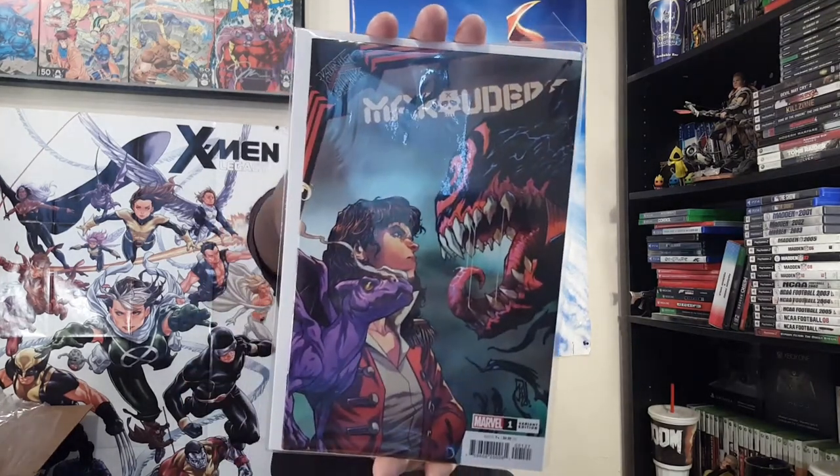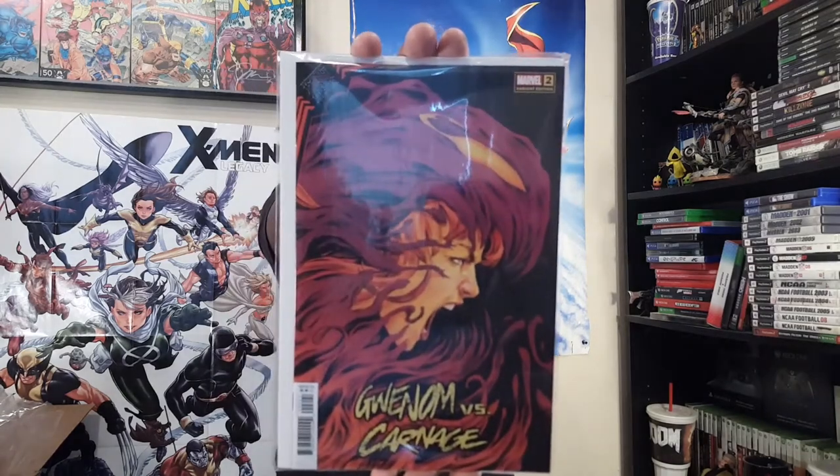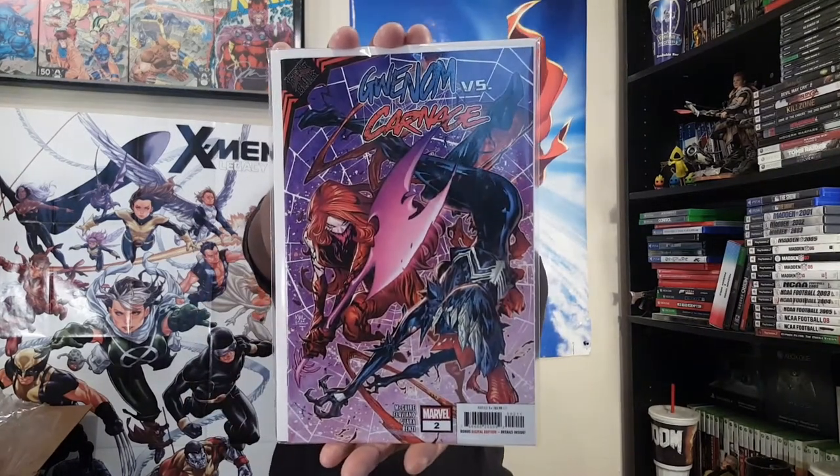Return of the Valkyries, and King in Black: Marauders number one — this is the variant there. And then King in Black: Venom vs. Carnage number two — got that variant. And then here's the standard cover as well.